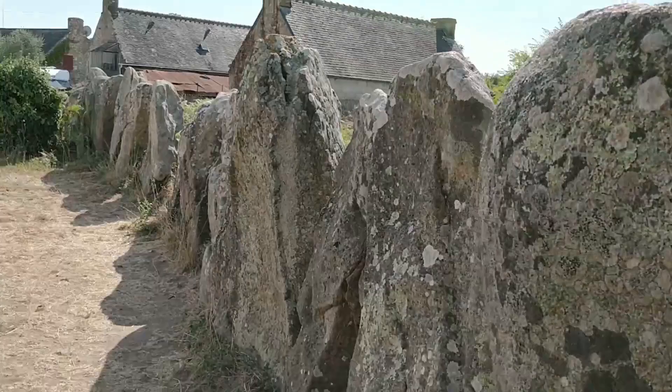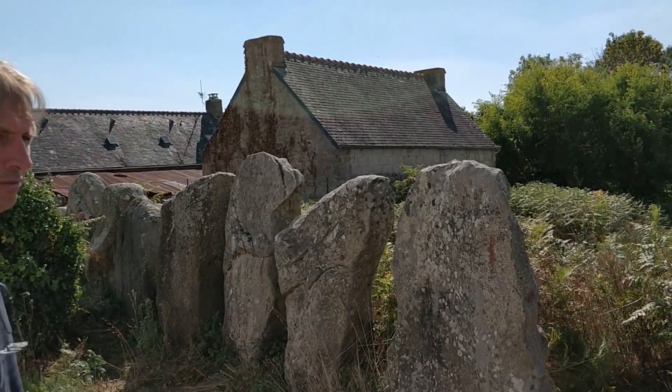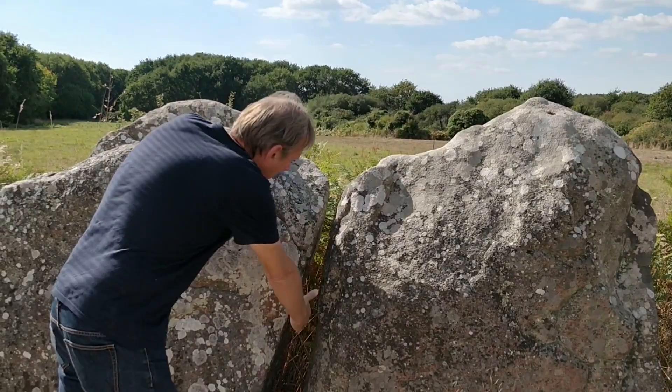You can see how well preserved it is — how the stones are touching and how the angles are made so that they fit together.